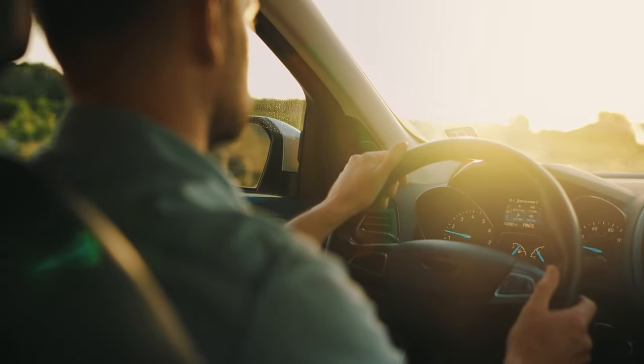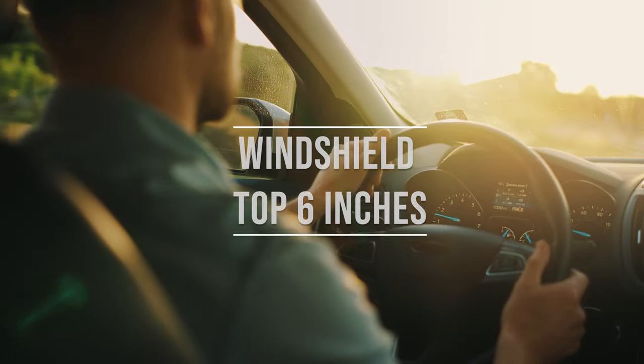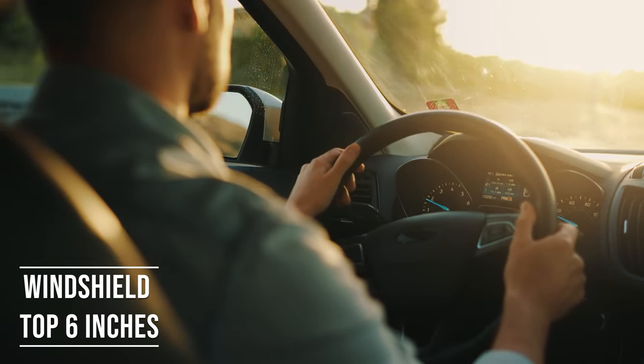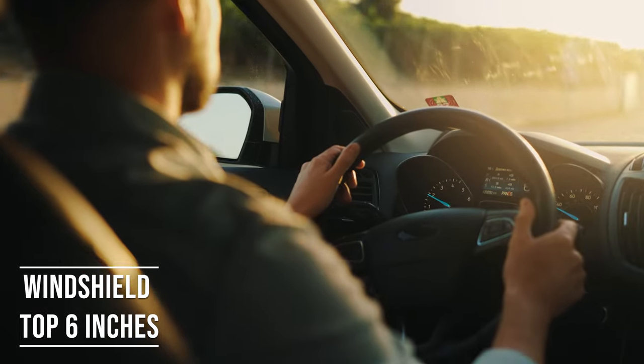Firstly, if you're driving a sedan in Idaho, you're allowed to tint the top six inches on your windshield. This rule is there to ensure you have clear visibility, which is crucial for safe driving.